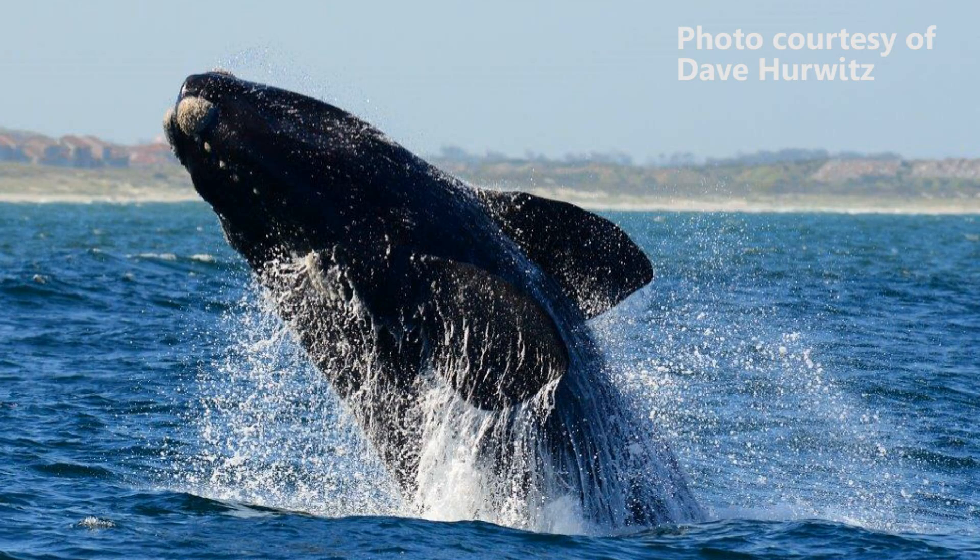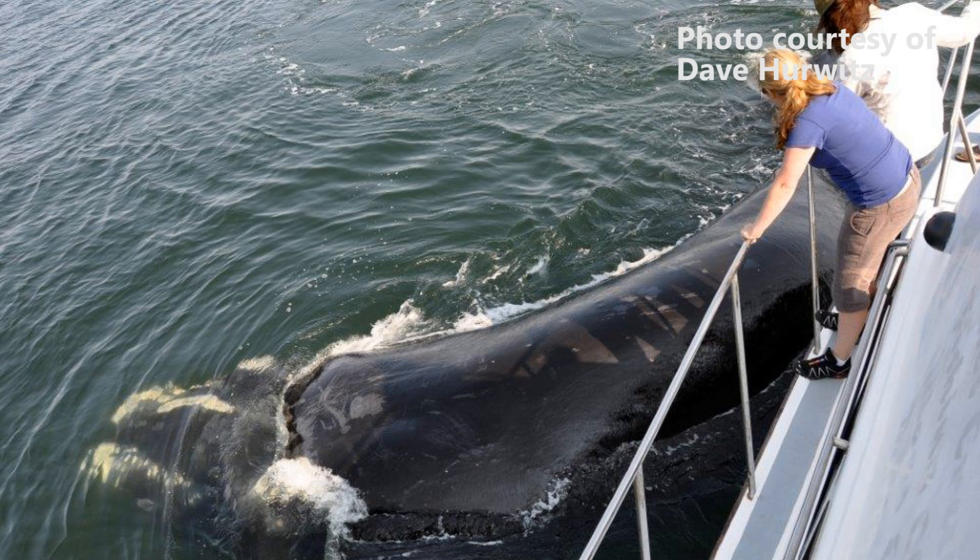Our coastline offers them protection, not rough seas, and the water's a little bit warmer, which helps them. We've got nice sandy coastlines and shallow water areas where they can go and rub their backs and bellies and get rid of loose pieces of skin and sea lice. And I think it's just generally the nice sheltered bays that attract them to our shores.